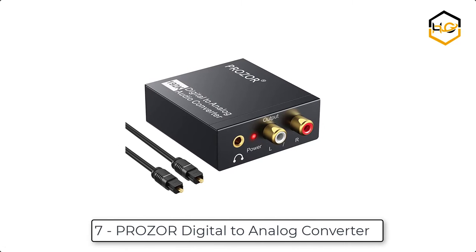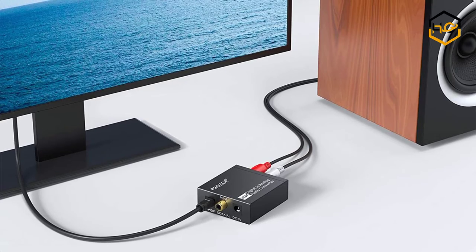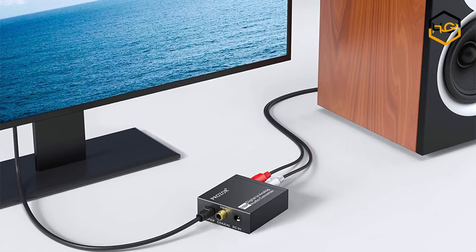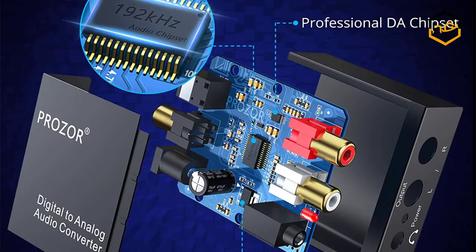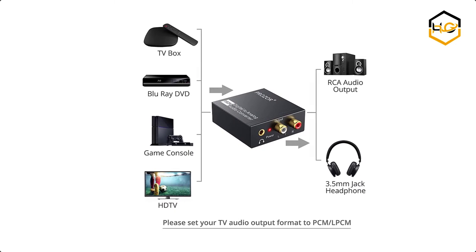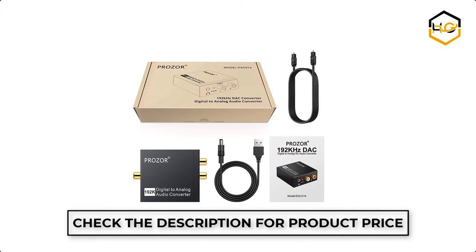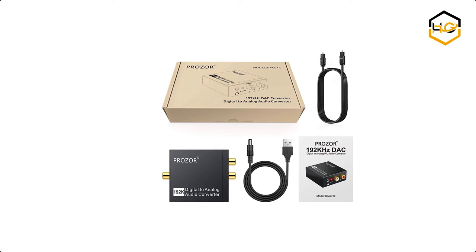Ranking at number 7, we have the Prozor Digital to Analog Converter. This Prozor Digital to Analog Audio Converter converts coaxial or TOSLINK digital PCM audio signals to analog L/R RCA and 3.5mm jack audio. It can also be used for PS3, Xbox, Blu-ray player, HD, DVD, etc., which have no RCA outputs or 3.5mm jack output. It converts coaxial or TOSLINK digital PCM audio signals to analog L/R RCA and 3.5mm jack audio simultaneously.